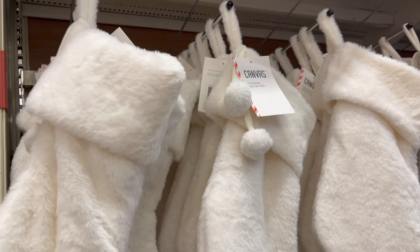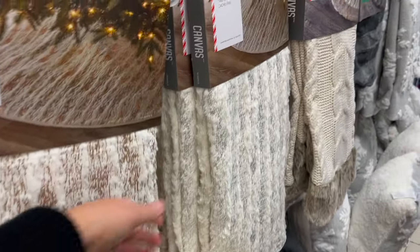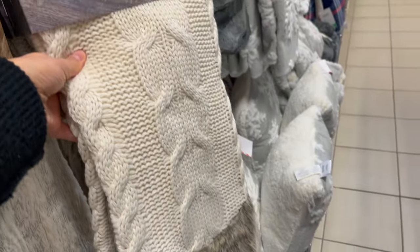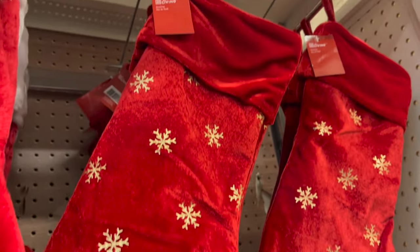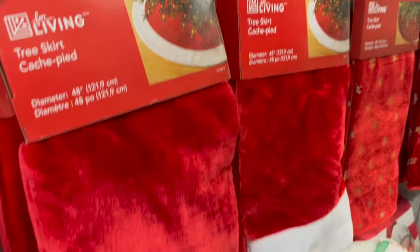Fur white stockings are $22, coordinating tree skirt is $49. This red velvet with gold snowflake tree skirt is $39, stockings are $14. The classic white and red stockings are $5.99, tree skirt is $24 — that's great! A little blanket in a bag — how cute — with little hockey sticks, $24.99. Cabinet silver tree skirts in silver and white are $14, stockings are $9.